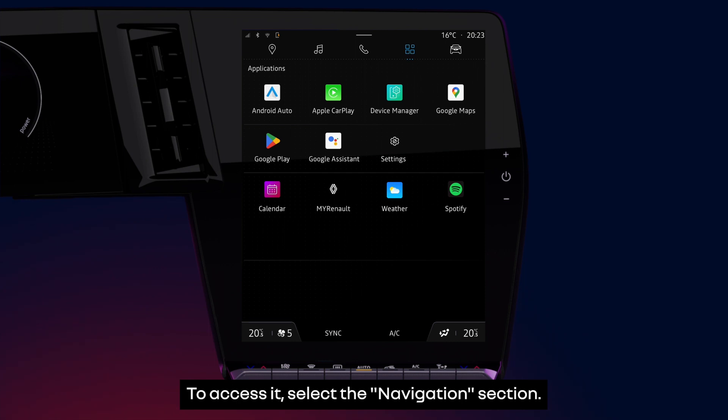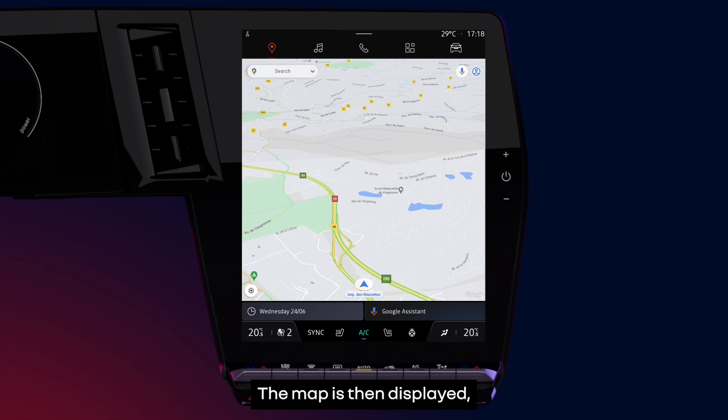To access it, select the navigation section. The map is then displayed showing your current position.